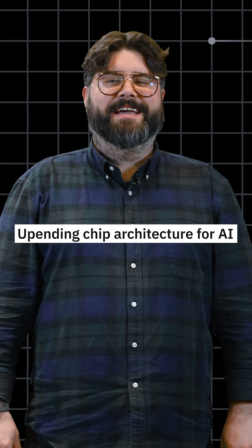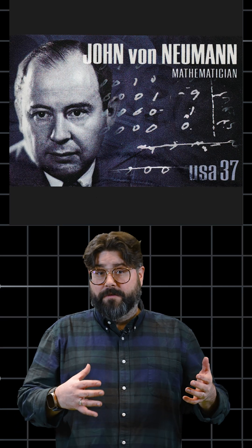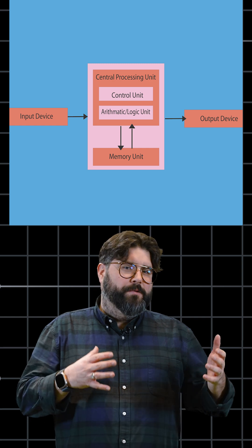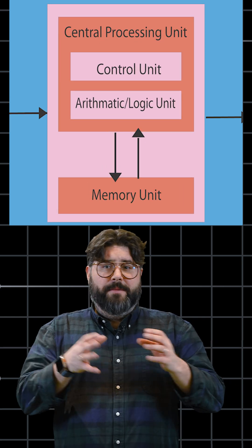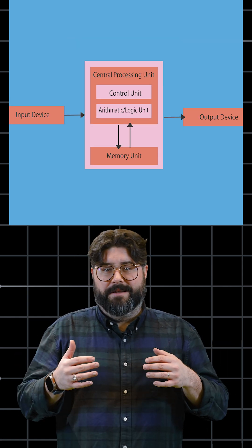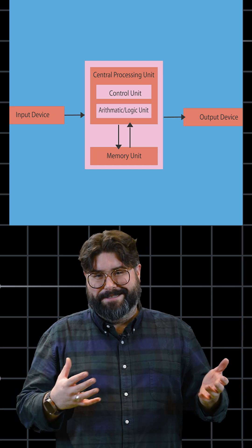Next, upending decades of chip architecture for AI. Back in 1945, John von Neumann and his colleagues had an idea for a stored program computer. In a paper, von Neumann described a computer with a processing unit, control unit, memory that stored data and instructions, external storage, and input/output mechanisms. If that sounds familiar, that's because it's more or less been the basis of every computer since then.